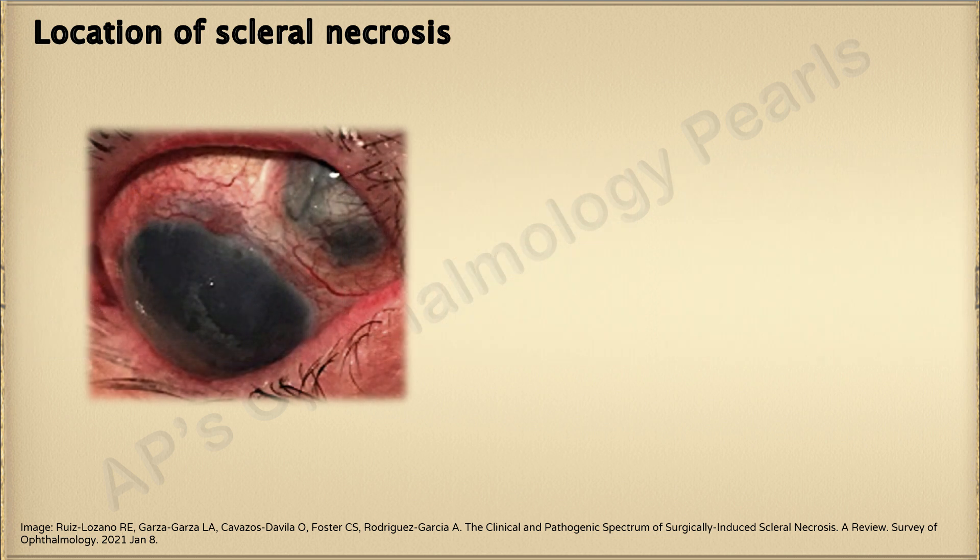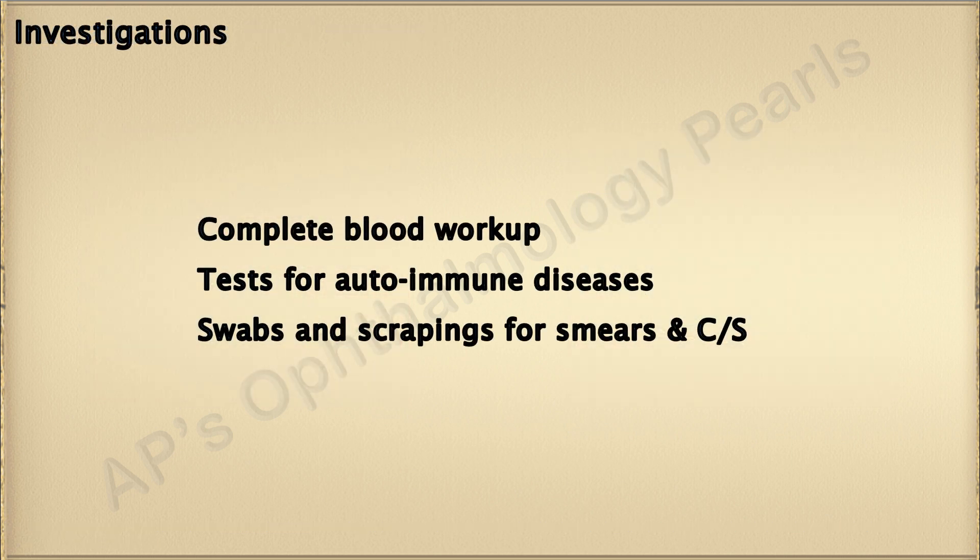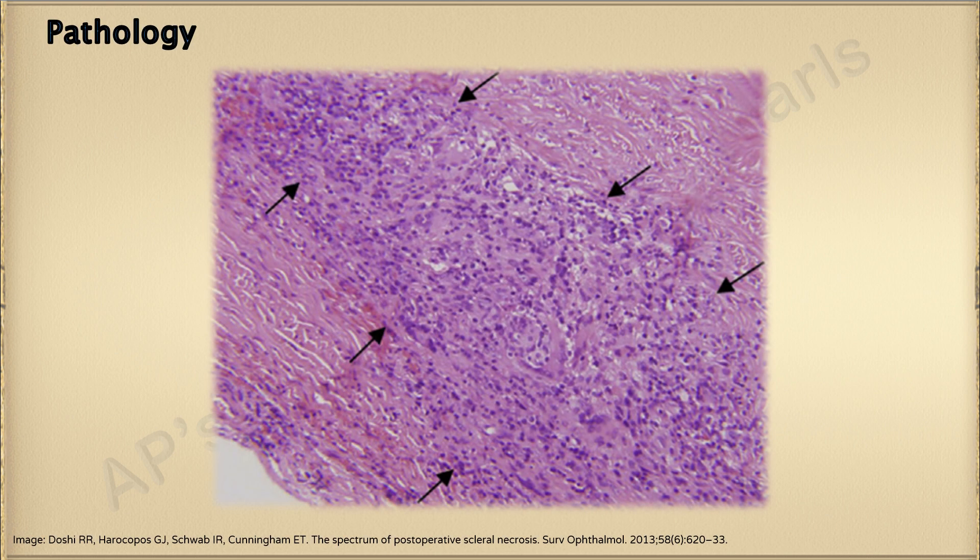More posterior scleral necrotic lesions are seen after filtering valve implantation and after scleral buckling surgery. A complete workup to detect autoimmune diseases must be performed; smears and culture sensitivity are mandatory to rule out scleral necrosis with superinfection or infectious scleritis. The pathology is basically one of vasculitis along with a granulomatous inflammation.